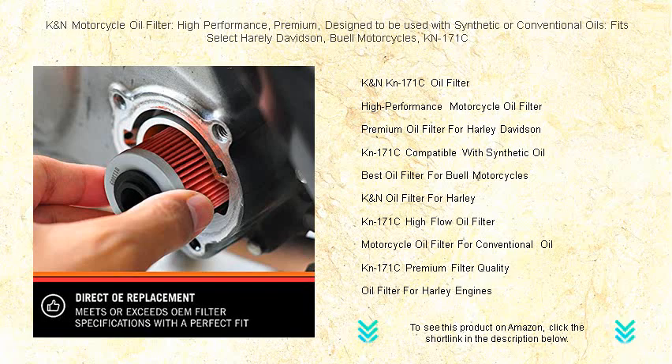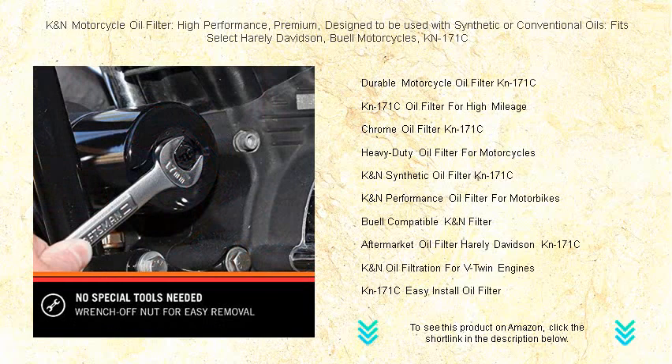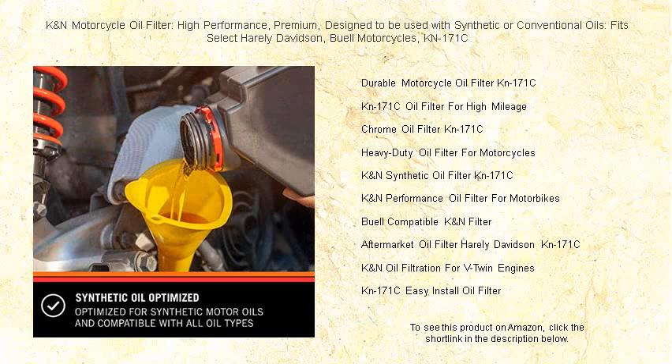The K&N KN-171C's durable construction and superior filtration system are customized to withstand the rigors of the open road, so you can rev up your motorcycle with confidence. Whether cruising the city streets or embarking on a cross-country tour, the K&N motorcycle oil filter guarantees your engine remains in peak condition.